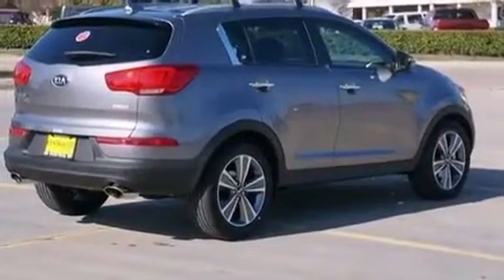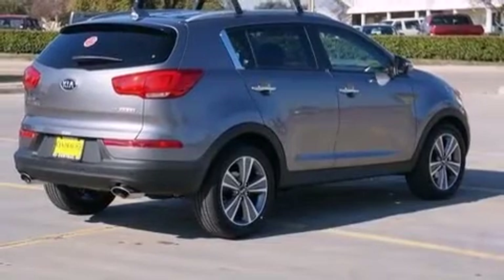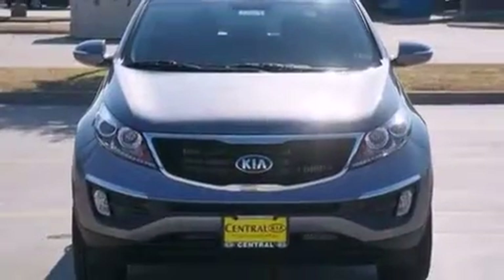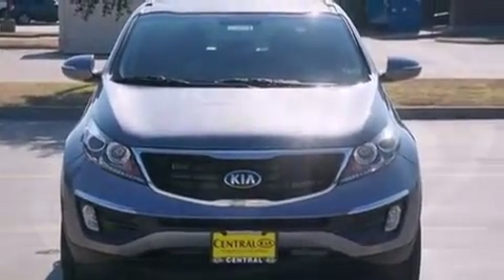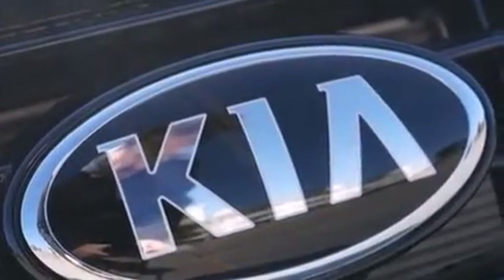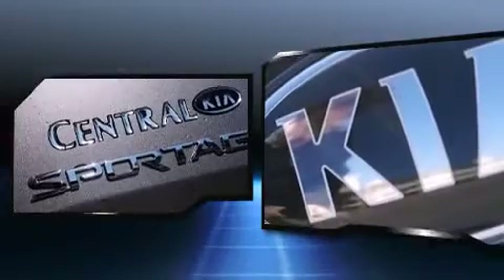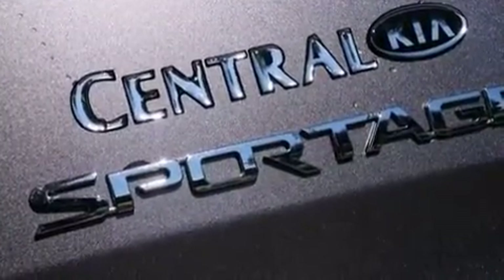Kia prioritized practicality, efficiency, and style by including variably intermittent wipers, an automatic dimming rearview mirror, heated seats, fully automatic headlights, remote keyless entry, and one-touch window functionality. Premium sound with seven speakers provides you and your passengers a sensational audio experience.